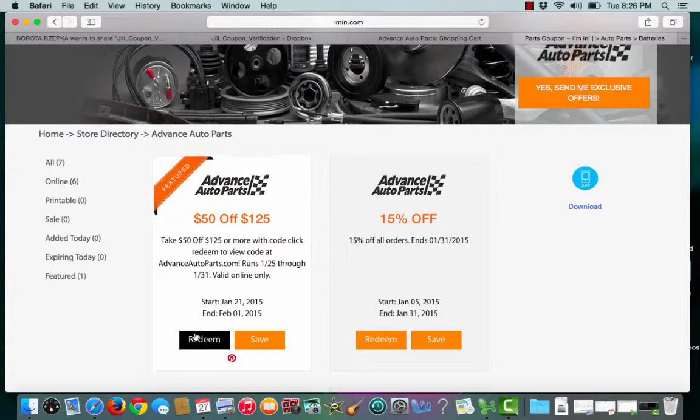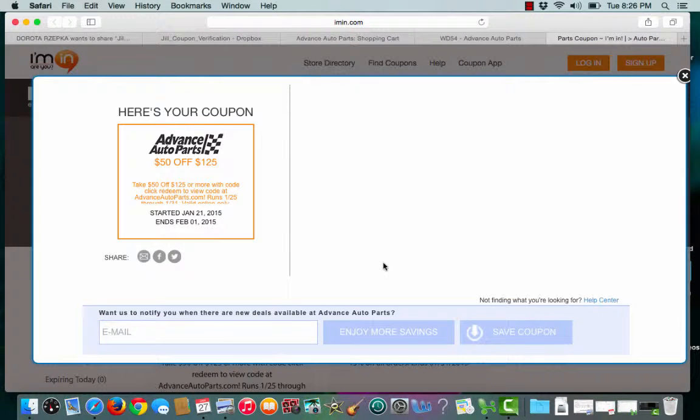To choose the coupon, I'll click redeem. iman.com shows that no coupon code is required, and will open up a second tab that takes me straight to the merchant's site.